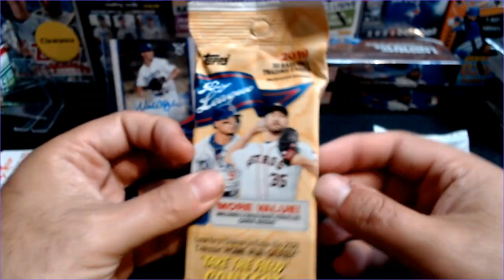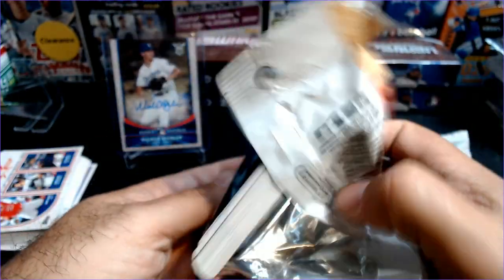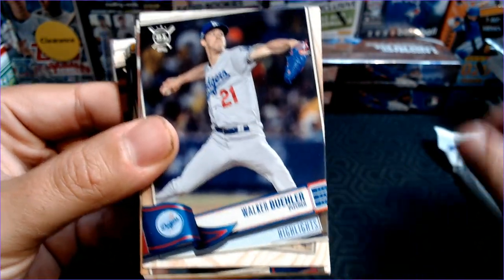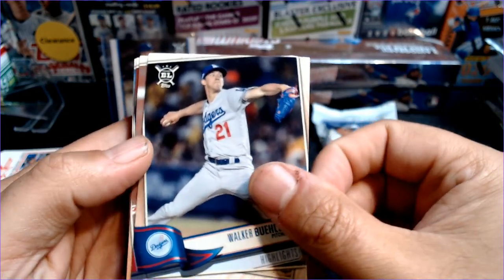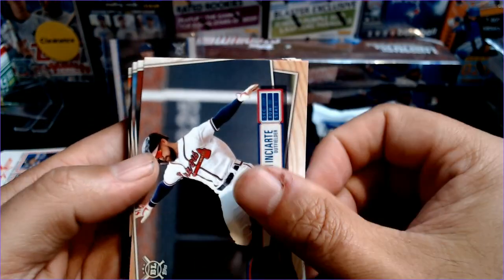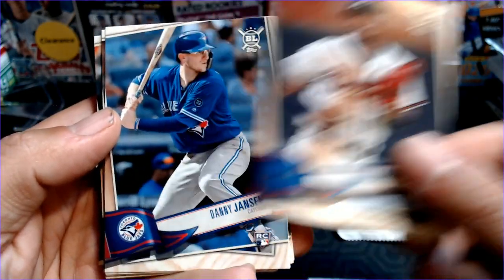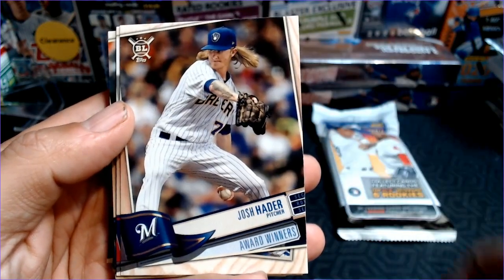19 is going to be a tough act to follow hit-wise, but rookie-wise we did not do all that well. But look who's on top — Walker Buehler, that's so funny. Walker Buehler second year card there. And Enciarte, there's Acuna Award winners — I don't think I have that one, so that's nice for the PC. Danny Jansen rookie, Josh Hader.